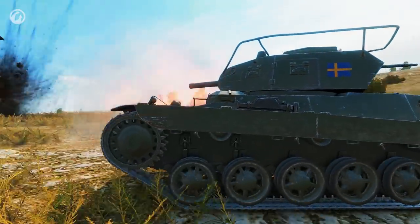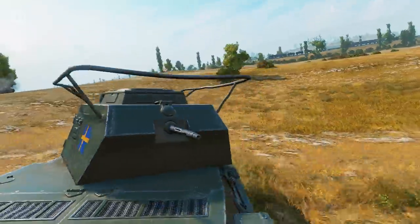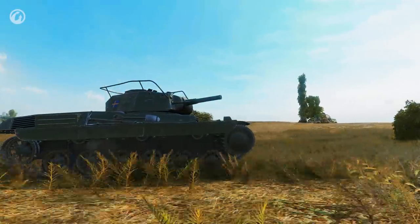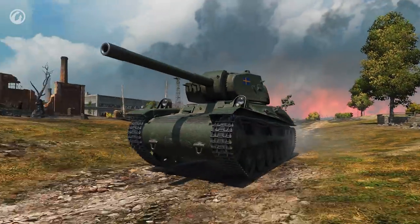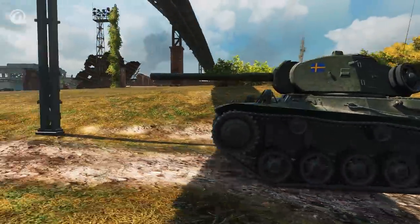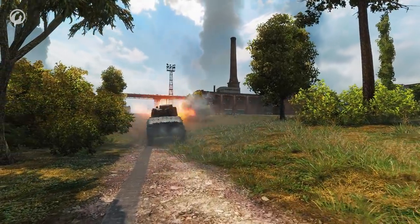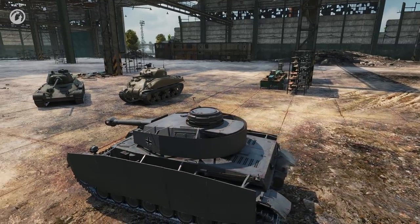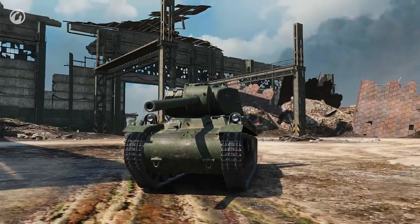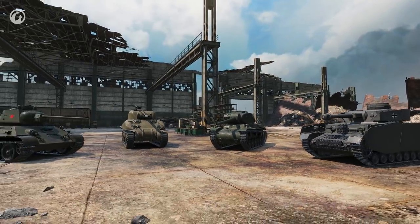The Tier IV Lago tank is in line with this. A versatile vehicle, good for any task, with a nice improvement of slightly better dynamics compared to its predecessors. At Tier V, the speed of research in the game slows down and players have time to feel what their tank is like. There are many interesting vehicles of different nations at this tier, some preserved in the Garage forever. The Swedish Strv M42 has every chance of becoming a mainstay.